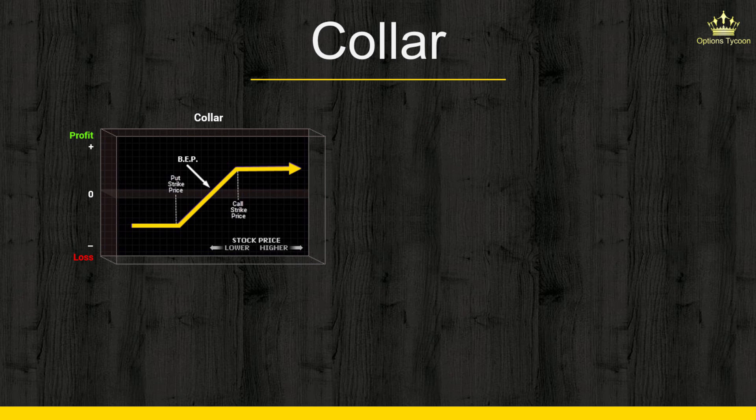In theory, a collar indicates that you're looking for a slight rise in the stock but are also worried about a decline. However, it doesn't really make sense to think of a collar in this way — that's not a true motive for using one. The way I look at a collar is that it's very similar to a protective put; the only difference is that I'm not willing to pay too much for the put option, which is why I sell a call against it.